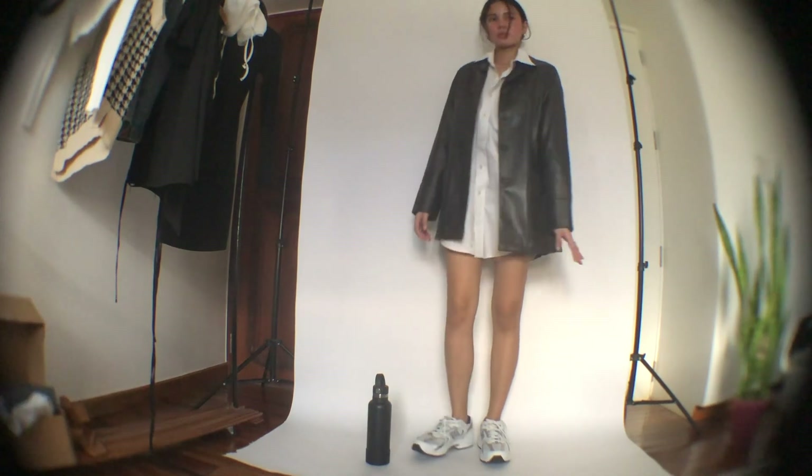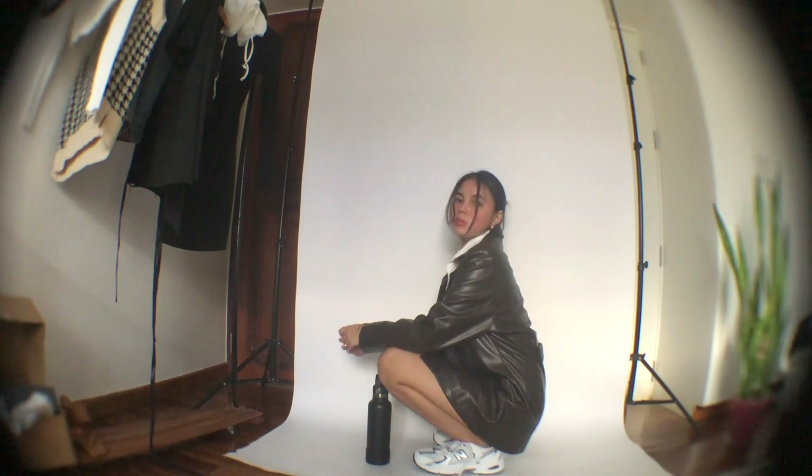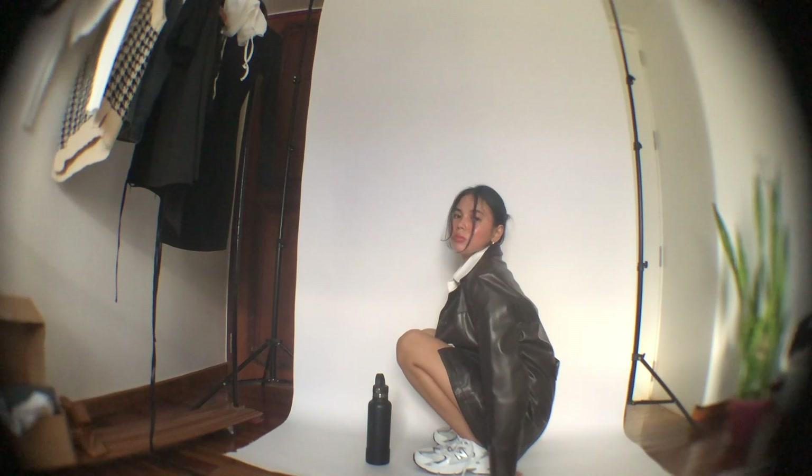And there you go — that's it for the outfit video! I hope you guys enjoyed watching this one because I really had fun filming it. Let me know if you want more outfit and styling videos by giving this video a thumbs up, and subscribe to my channel if you haven't already. That's it, thank you, bye!